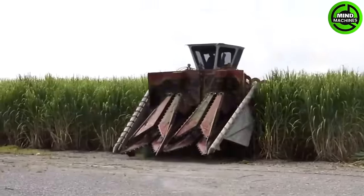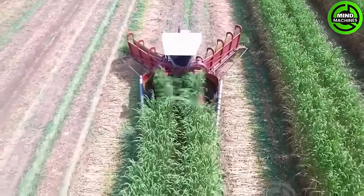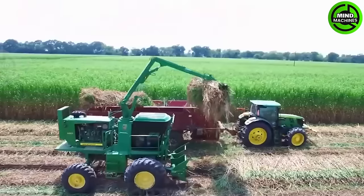Harvesting 10,000 square meters of sugarcane in a day seems impossible, but with this remarkable machine, it achieves the task in just a few hours, showcasing truly astounding productivity.